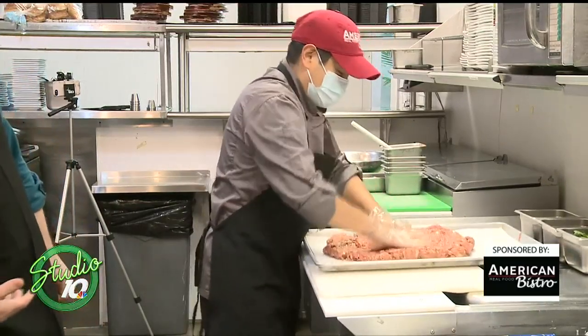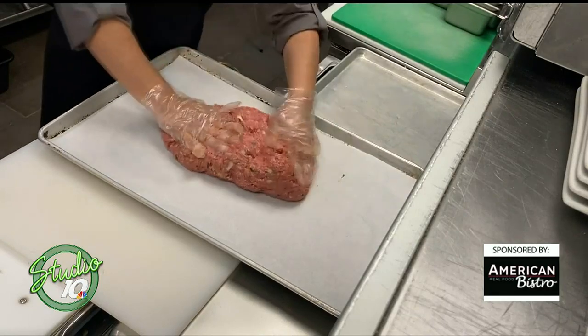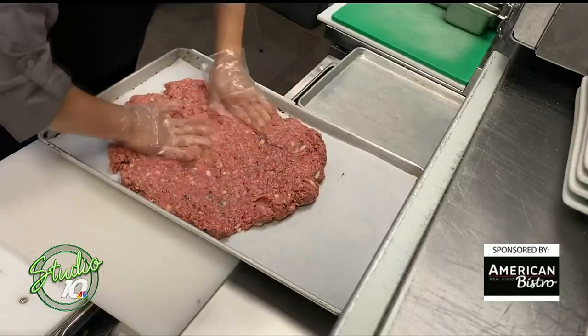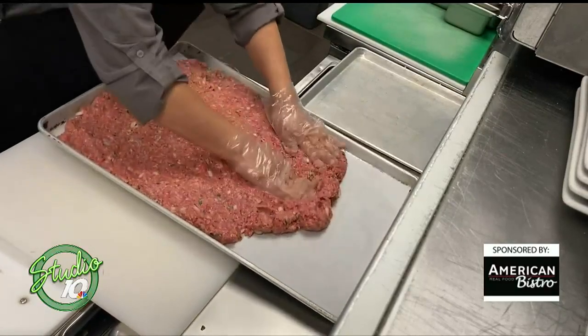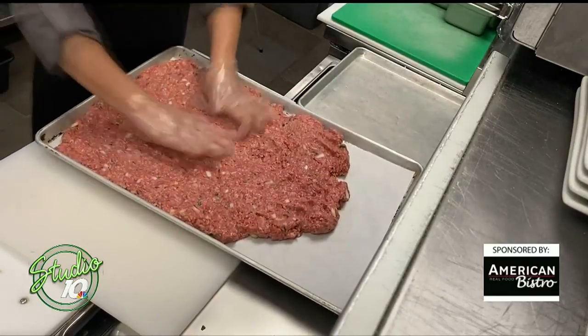Mario, you're making me tired by doing this, but he just whipped through that really quick. One of my favorites on the menu is the slaw dog here at American Bistro — it's wonderful. It's also one of my favorites. We make our coleslaw in house as well, and our bun for that is also from a Michigan bakery.